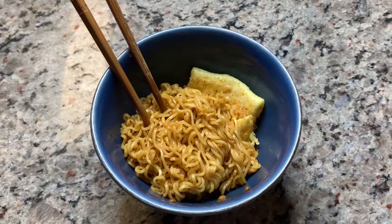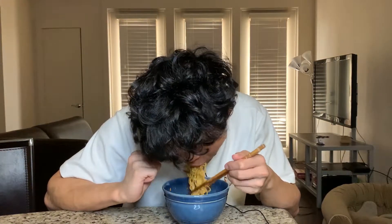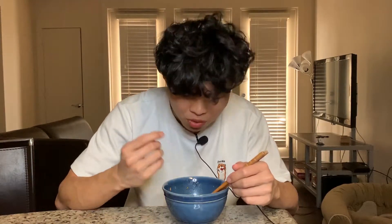Beautifully executed Mi Goreng right here. Now let's give it a try. Mmm, real flavorful. The savoriness, the spiciness, and also the fried minced onion giving it a little crunchy bites. Perfection! If for the rest of my life I can only have 5 different kinds of instant noodles, this will be one of them.